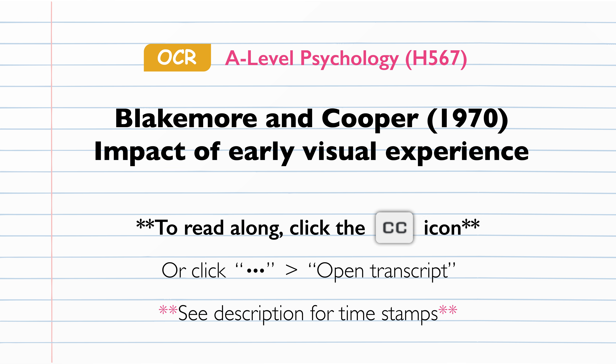Methodology. The study was a laboratory experiment which used an independent measures design. There were two independent variables, which were whether the kittens were reared in a horizontal or vertical environment. The dependent variable was the kittens' behaviour once they were placed into a normal, illuminated environment, and whether their visual motor behaviour included the ability to detect objects that were aligned perpendicular to the lines that they had experienced in the experimental condition.